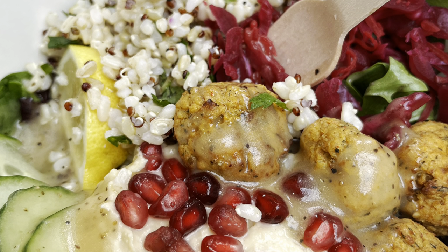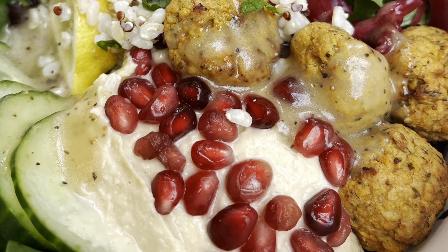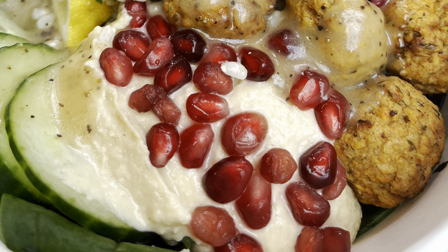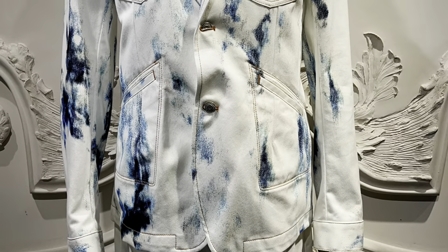We stopped at Tree Stop for lunch - this was delicious and I paired it with a cucumber and mint seltzer. Steph had a salad bowl and an iced tea.